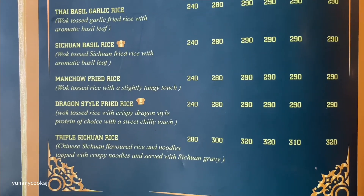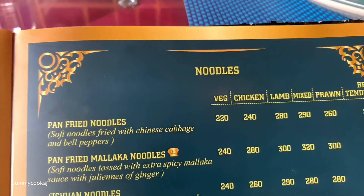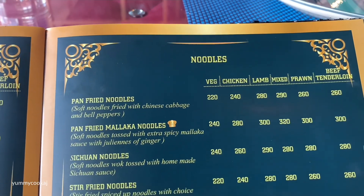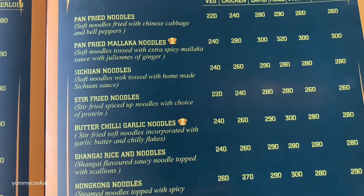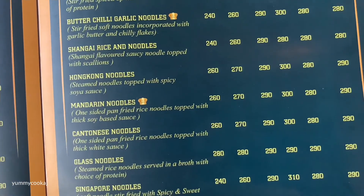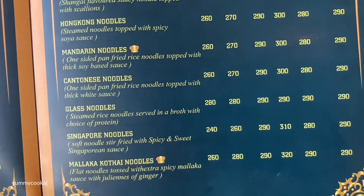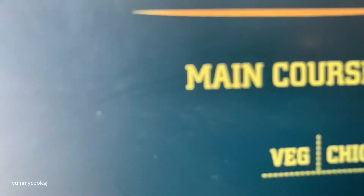You can ask the serving people to recommend dishes. Of course, noodles are also available — Chinese cuisine with pan-fried noodles, Malacca noodles, Sichuan noodles, stir-fried, butter chilli, garlic, Shanghai, and Hong Kong styles. Singapore noodles and glass noodles are available too.